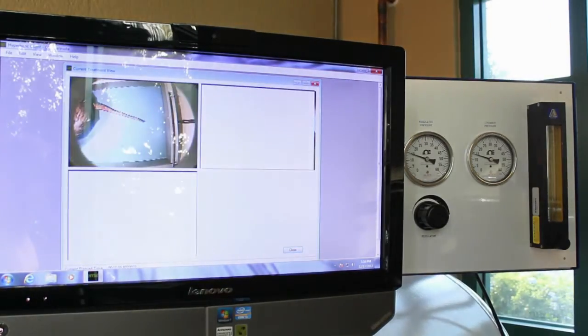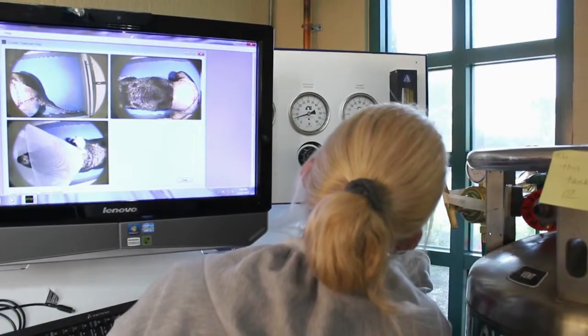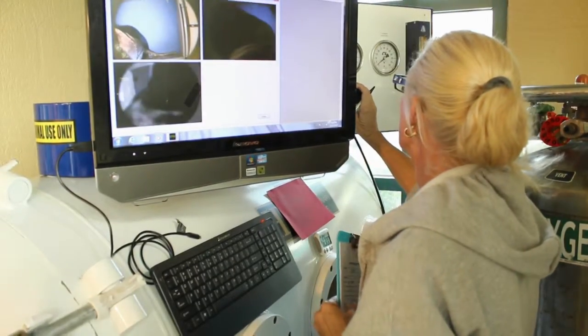Hyperbaric oxygen therapy is actually very safe. It is a frequent concern from clients and referring vets because it is liquid oxygen and we are putting it under pressure in this big chamber. However, following all the protocols and of course adequate and proper full training, there's absolutely minimal risk for any complications.